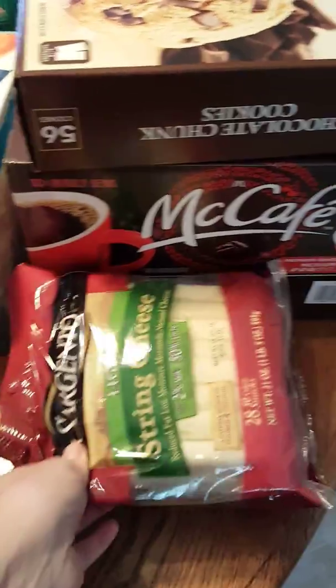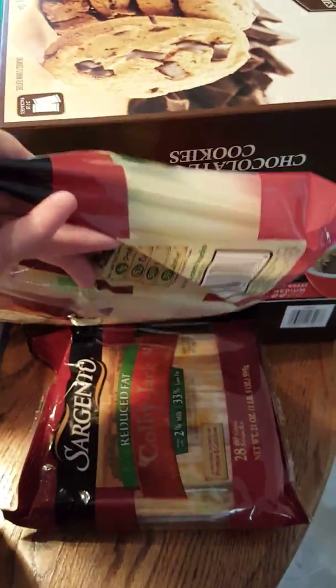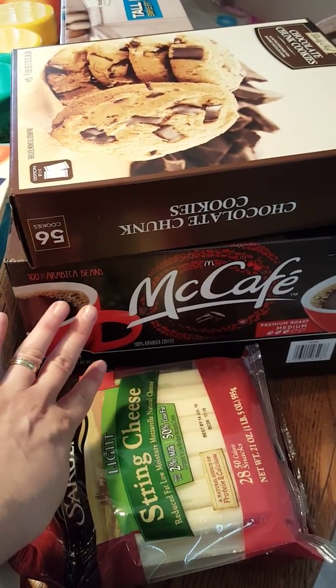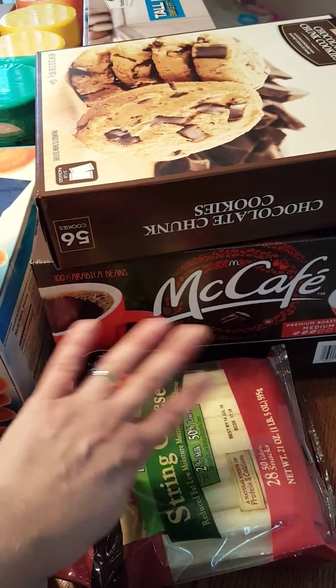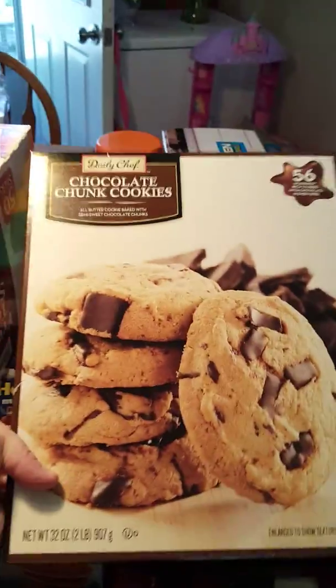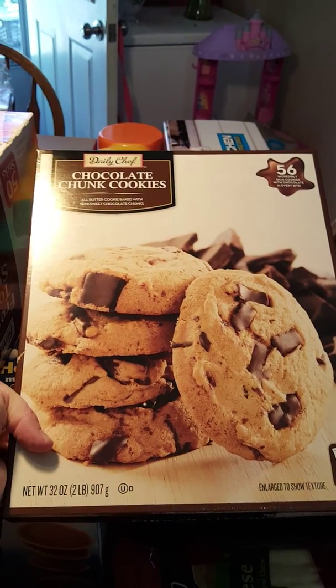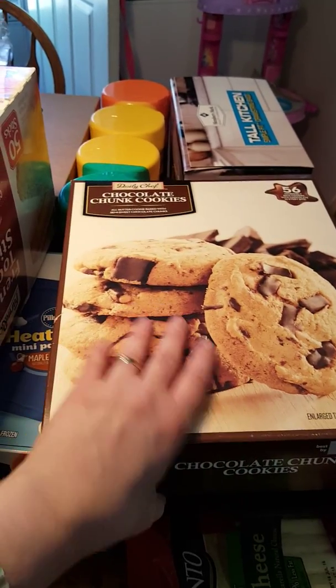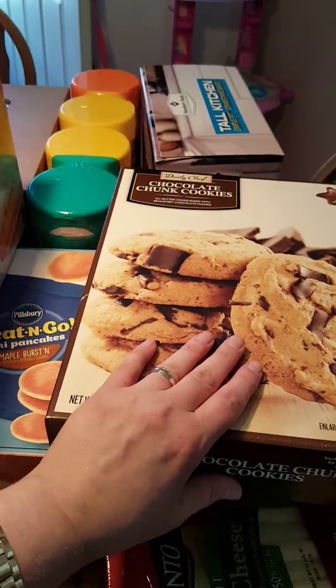We got string cheese, Kobejack cheese, the McDonald's McCafe K-cups. We got these chocolate chunk cookies — I thought that would be a good dessert for the lunch boxes.